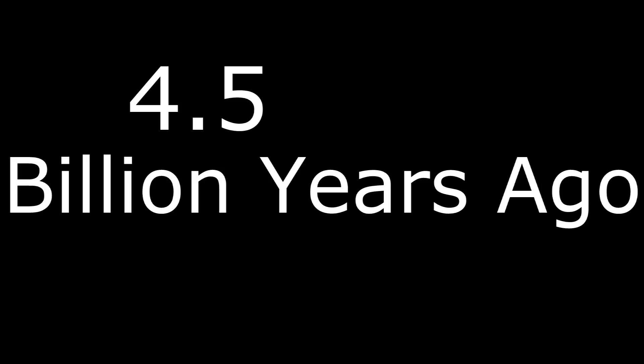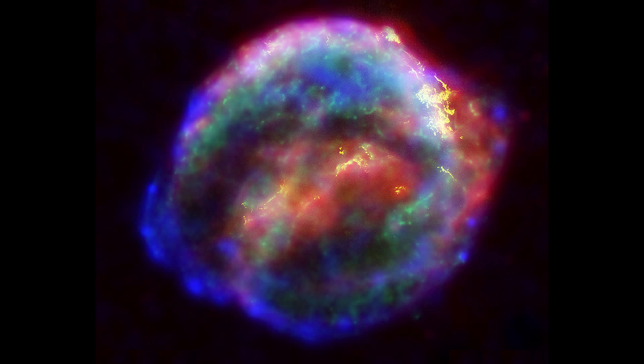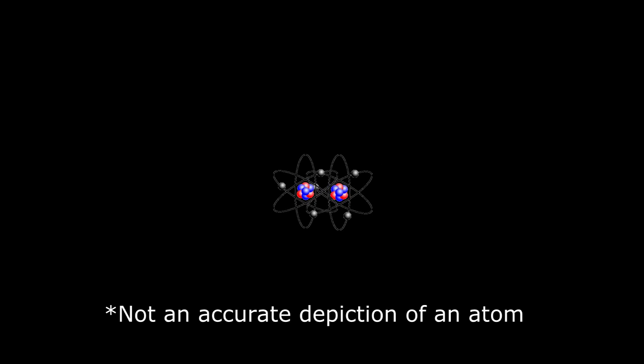Approximately 4.5 billion years ago, the solar system was being formed in a cloud of hydrogen, much like the Eagle Nebula. This nebula started collapsing, most likely due to an external force such as a supernova. The individual atoms started to run into each other due to this stronger gravity. Each atom had a small amount of force, and the different atoms had to average out. It would be very hard to average out perfectly even, so the clouds started to spin in a direction.